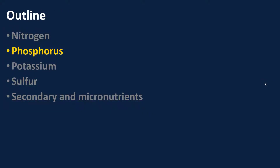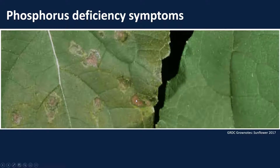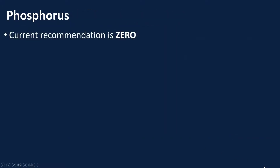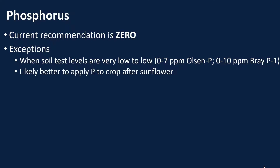First we're going to look at phosphorus. We have our two sunflower plants here — our healthy plant on the left, and our nutrient-deficient phosphorus plant on the right. You can see some stunting of the plant as well as some darker green leaves, and if we blow that picture up, we can see dead patches on the leaf margins — that's indicative of phosphorus deficiency. Currently, our recommendation for phosphorus is zero. If that soil test gets very low to low — less than 7 parts per million Olsen or 10 parts per million Bray — we might want to add it. However, some evidence has shown that economically we're probably better off applying that phosphorus to the next crop after sunflower.